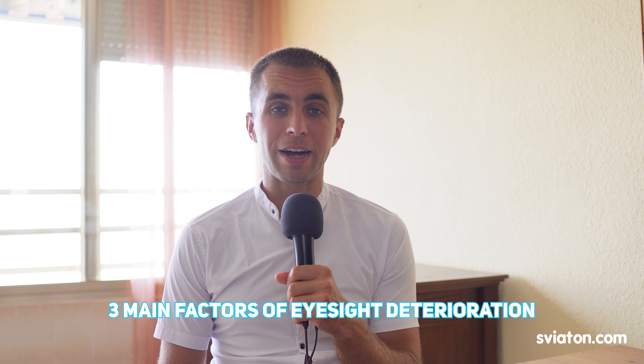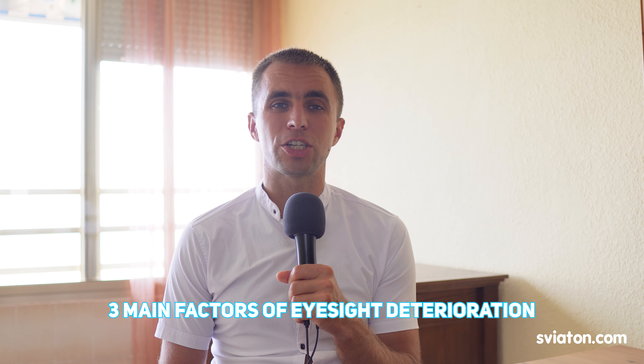In our modern high-tech world, our eyes experience a relentless strain. Eye exercises are a natural method for improving eyesight and alleviating eye strain. But the question remains: do these exercises actually work? After investing two years in trying various eye exercises, it's essential to explore the effectiveness of these techniques and separate fact from fiction.